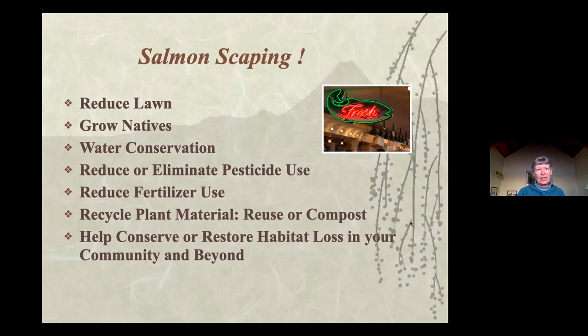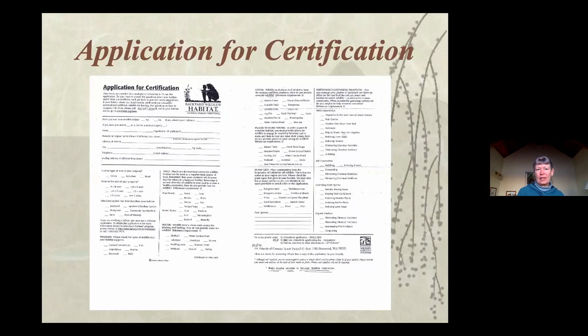By doing these things, we take action - watching the logs roll off the island is kind of sad, and that's why we started the project. To certify is quite simple: there's an application on our website, and also at the community library in a little kiosk outside. It's a simple checklist of how you provide food, water, shelter, and a place to raise young. It doesn't have to be a perfect wildlife habitat - it's a work in progress. Like my yard, we didn't get rid of all the grass at once; you just do things as you see fit. Now I think about what I'll get at the nursery when I buy new plants, or adding water to my bird bath in summer.